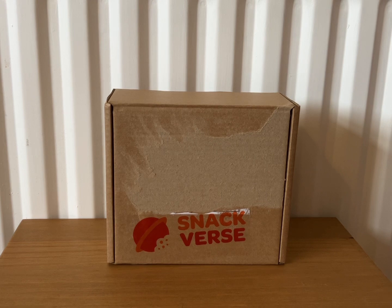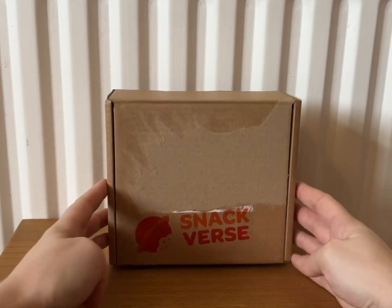Hi everyone, welcome back to my channel. Today I'm going to be unboxing the Snack Verse subscription box. This is the December box. Snack Verse is a monthly snack subscription box and each month it is from a different country, so let's find out where we are in December.